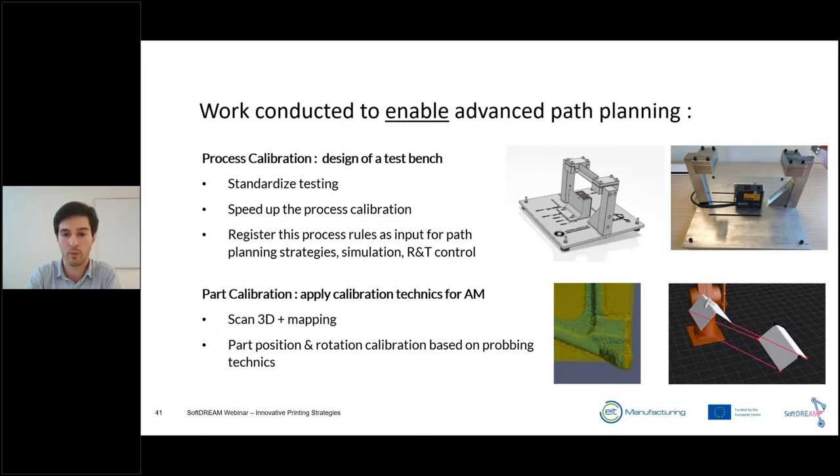In SoftDream, we are mainly working on process calibration for AM metal deposition. For that, we designed a test bench to standardize testing using sensors, telemeters, and thermal cameras to record lots of data and identify the best parameters — what works and what doesn't regarding thermal history. Once this data reference (abaque) is created, it's used as input data in the path planning strategy, for example for adaptive slicing.